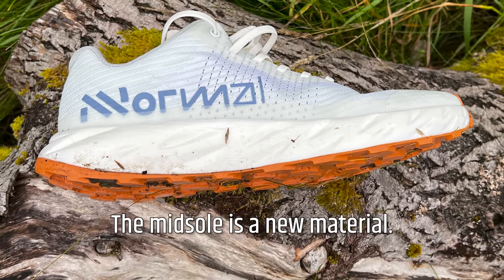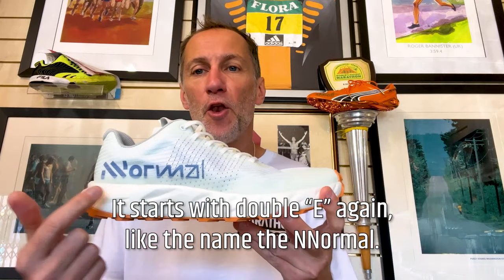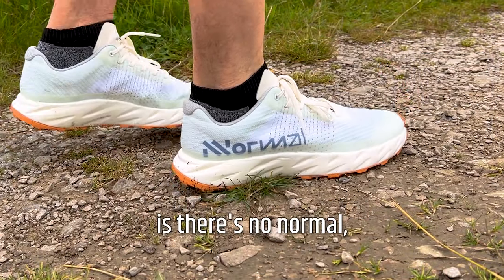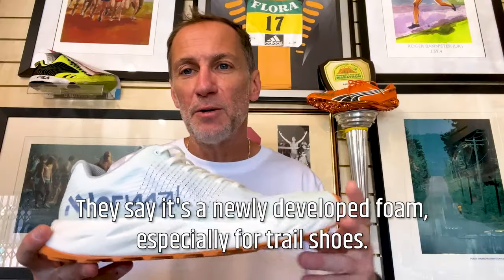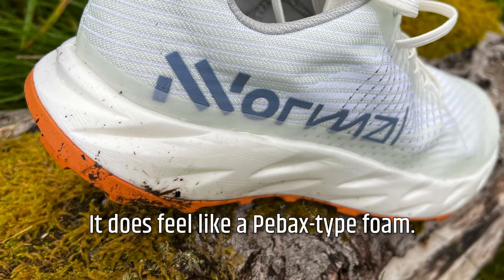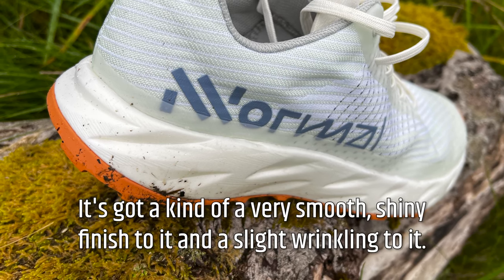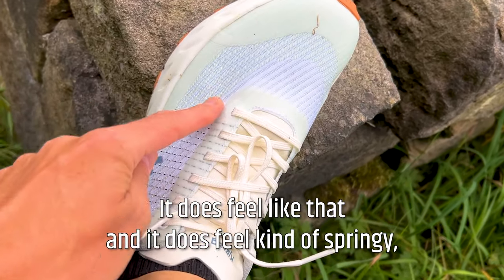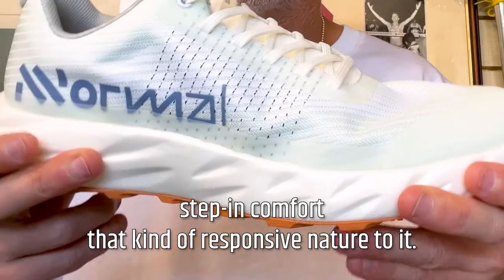The midsole is a new material called Exposure — starts with a double E, like the brand name Normal, which stands for 'no normal,' meaning go beyond the normal, aim above. So we've got the E-Exposure midsole — a newly developed foam especially for trail shoes. Six millimeter drop. It does feel like a PEBA-type foam; it's got a very smooth, shiny finish with a slight wrinkling to it. And it does feel kind of springy with a responsive nature to it.